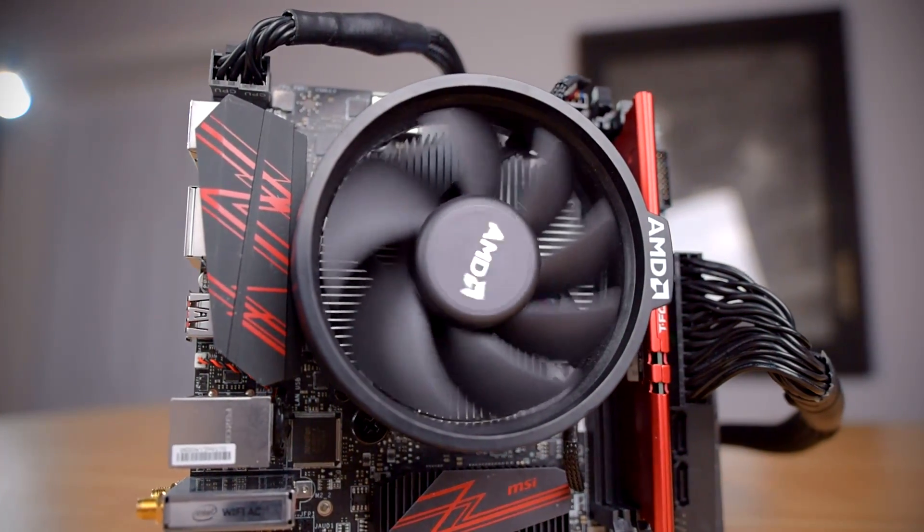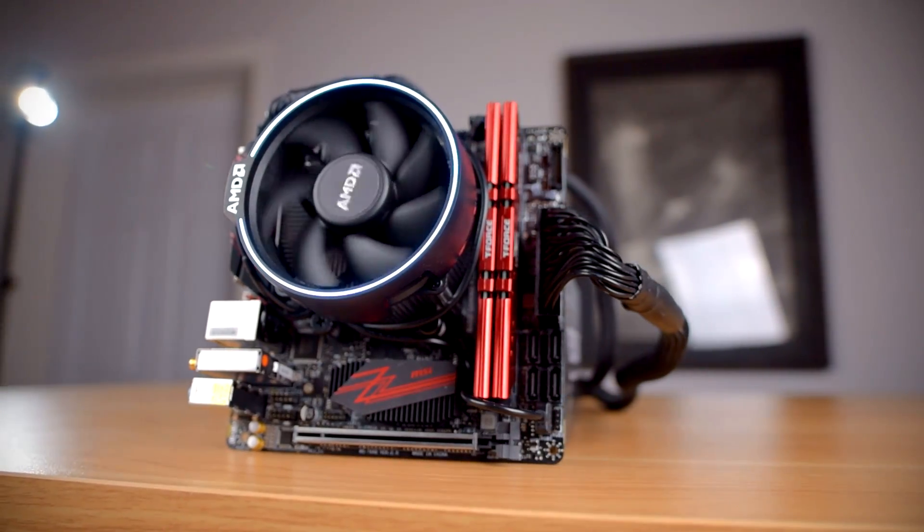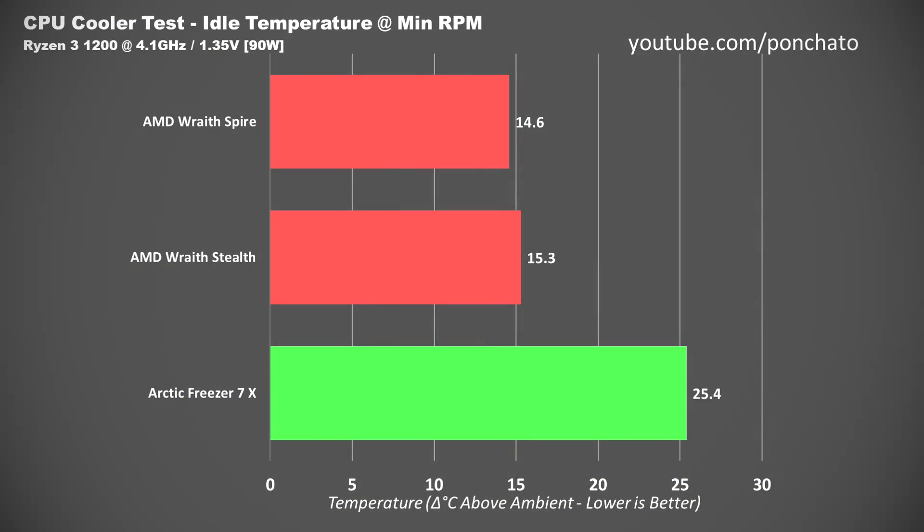As for the fans on the stock coolers, both are 92mm with a minimum RPM of 600. The Stealth tops out at 2000 RPM, same as the Freezer 7X, and the Spire tops out at 2500. For benchmarks, I had to use my Ryzen 3 1200 test setup since the Wraith Spire and Stealth couldn't handle my usual Ryzen 7 1700. First up: idle temperatures at minimum RPM. Because the 7X can run at a very slow 300 RPM, its idle temperature falls behind the Wraith Spire and Wraith Stealth, both of which have a minimum speed of 600 RPM. Of course, if idle temperatures are a concern, you can just run the 7X a little bit faster.